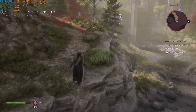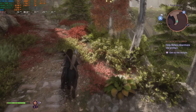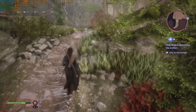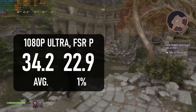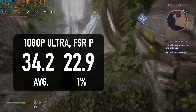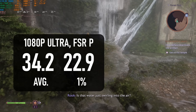Dragon Age Veilguard is usually more interesting to test for RT performance, as it becomes a lot more demanding on CPUs. The 3000G can't even load the game with RT enabled, and without RT, the 34fps average is almost 50 frames lower than the Ryzen 1700X. Frame pacing is also pretty terrible, so I'd expect this to be a pretty rough gaming experience.